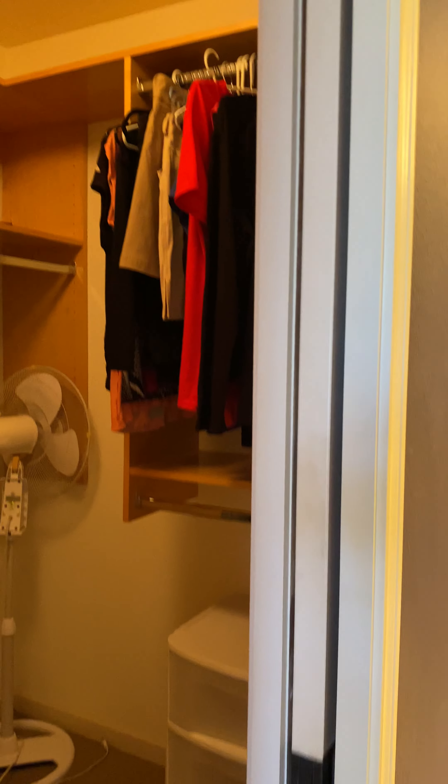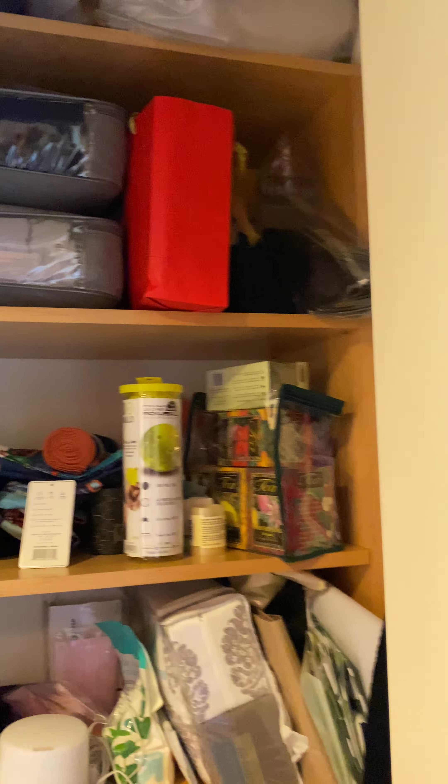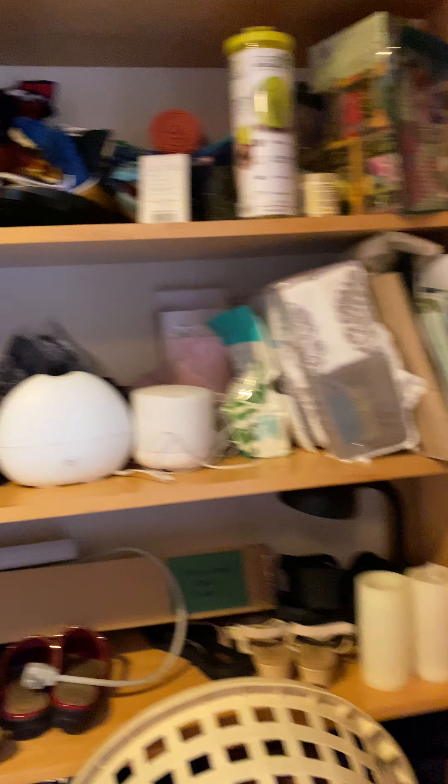It does have the closet organizer built in in the master closet — that is a nice feature that the others don't have. There's one on this side too; that's definitely a plus.